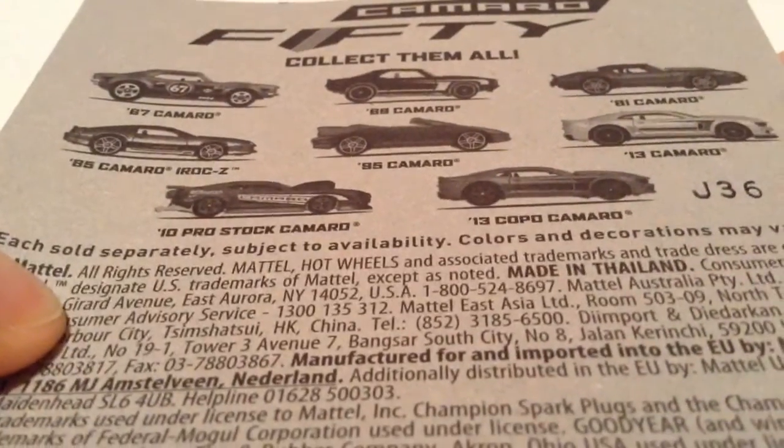There's the card art there and there's the back of the card. Go ahead and check that out if you'd like to.